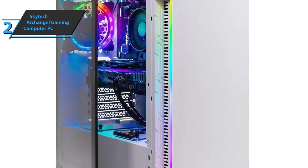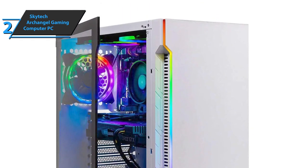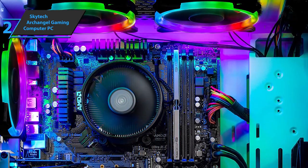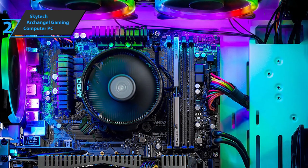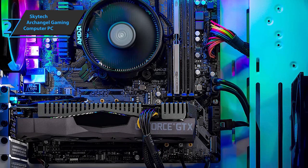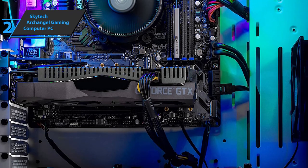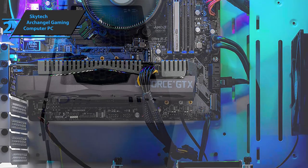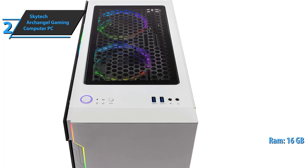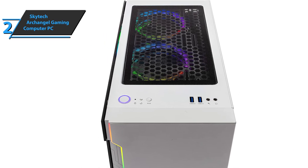However, this processor is a welcome improvement over the previous version for anyone planning to use this computer as a workstation. What is also a big improvement is the motherboard. The SkyTech Archangel has a B450 motherboard, offering an adequate number of PCIe slots, decent connectivity, four RAM slots compared to two on A320 boards, and the ability to overclock the processor. We're very happy that this computer has at least 16GB of RAM, so you won't have to worry about delays when multitasking or opening multiple Chrome tabs.